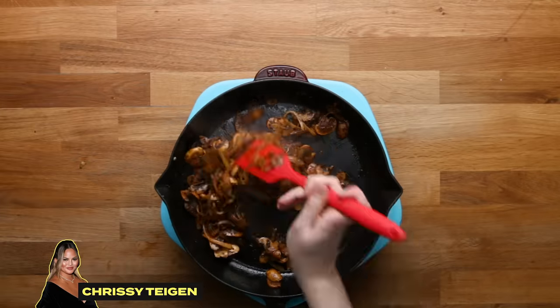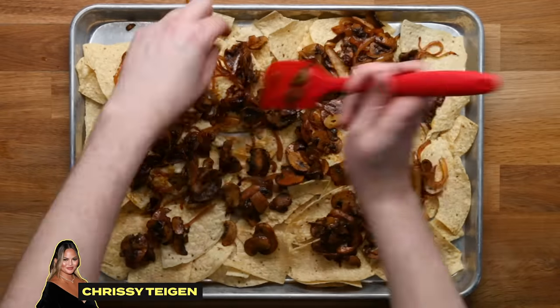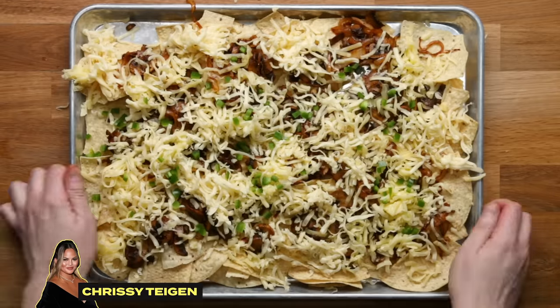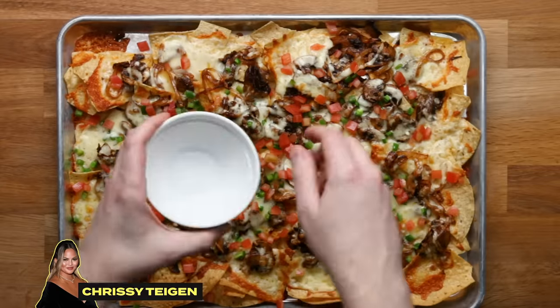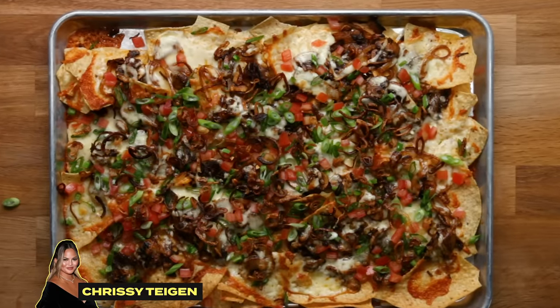Add the onions back, stir it all together, season with a little salt and pepper, and put that right on top of some chips. Scatter those around and add shredded pepper jack cheese as well as shredded sharp white cheddar. Add some jalapeños and pop them in the oven. Once out of the oven, garnish with a bit more jalapeños, some tomatoes, scallions, and the crispy shallots you made. And there you have it — Chrissy Teigen's vegetarian nachos.